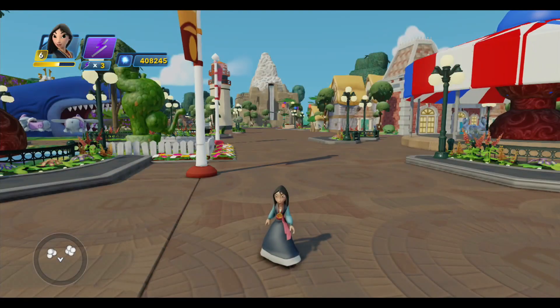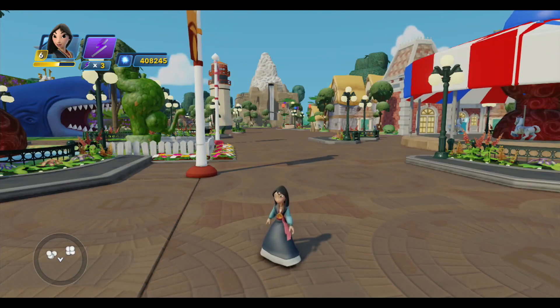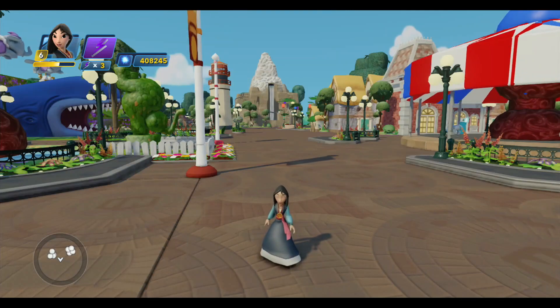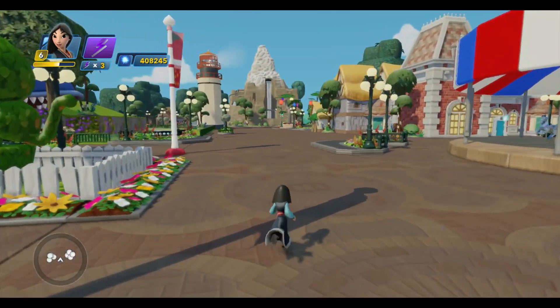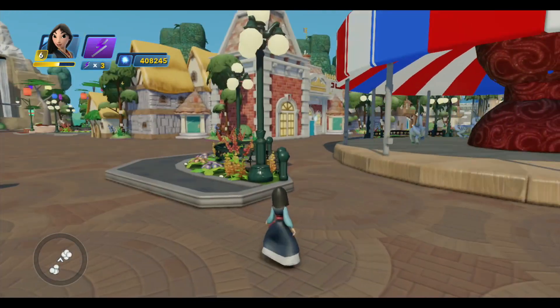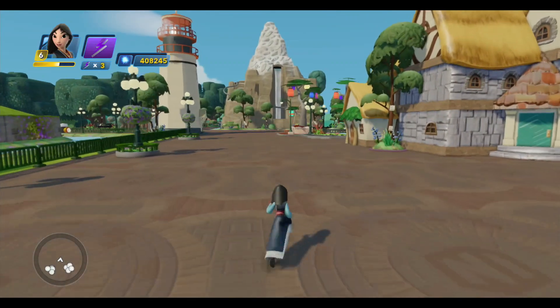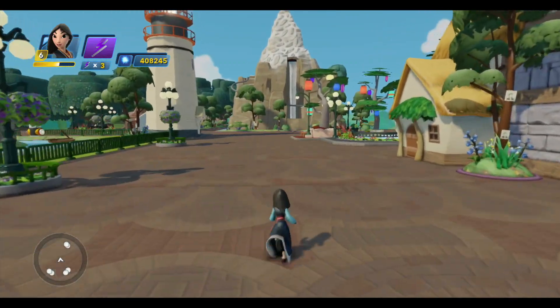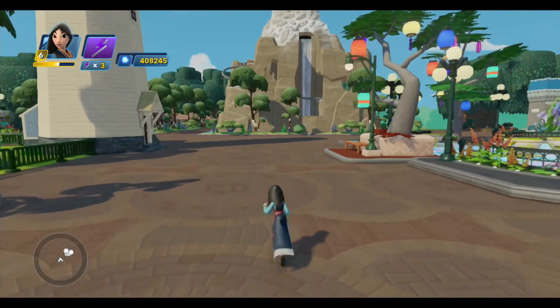Hello and welcome back to Disneyland. Believe it or not, we are getting close to the end of this series. We only have two more rides to do. One of them is Toad's Wild Ride over at Toad Hall over there — that'll be the last ride that we do. And the other one is the Small World Ride, and that's what I'm going to take you on a tour of today.